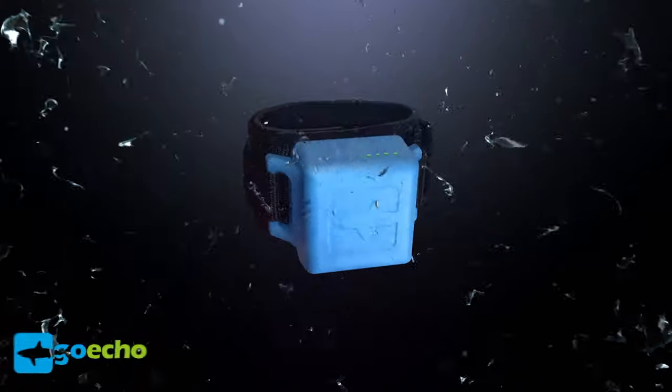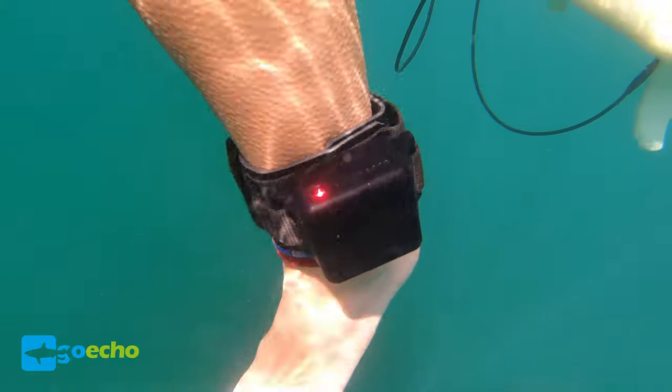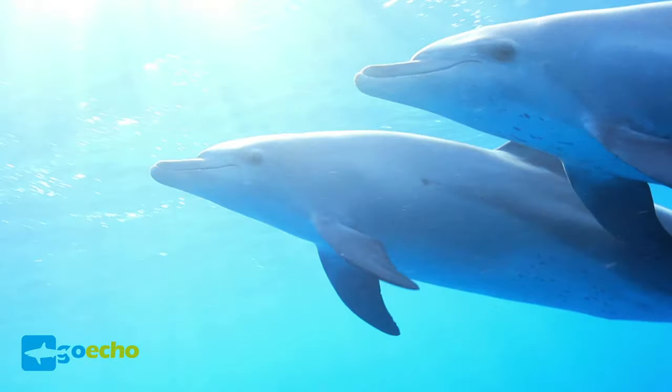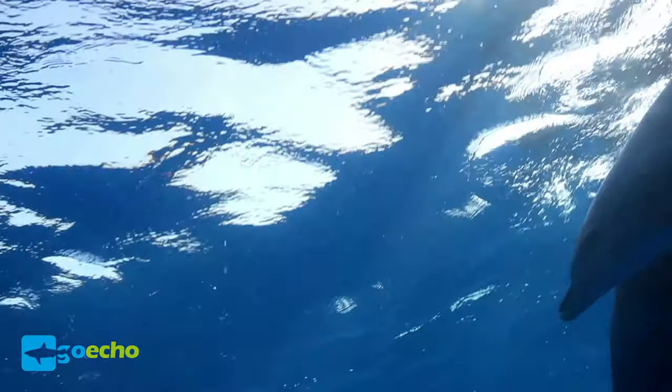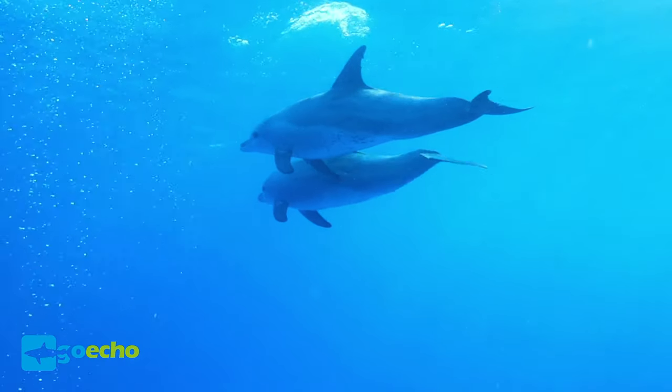We proudly present you GoEcho! GoEcho is the world's first shark detecting gadget. We're using the same technology that a dolphin would use to separate a school of delicious mackerel from a deadly shark, and that is ultrasonic scanning.